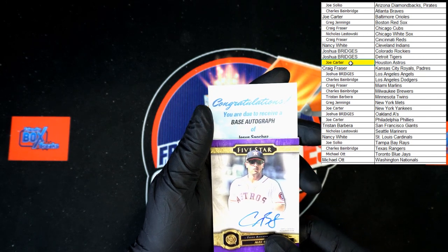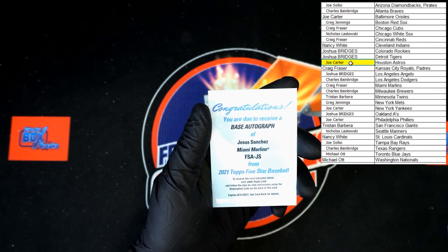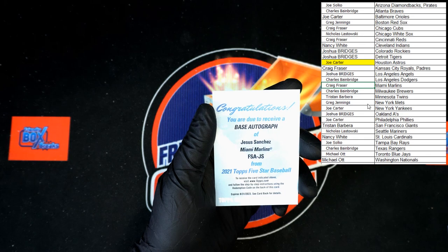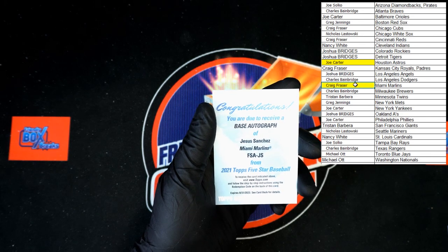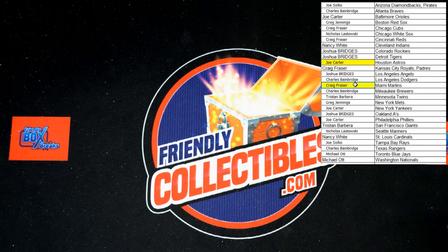Let's pick a color here, let's go with yellow. The first card is going to Joe C — congratulations! Next card up, we have a base auto of Jesus Sanchez for the Miami Marlins. That will be going to Craig F. So Joe C and Craig F are the big winners on that box. Thank you guys, we will see you in the next break!